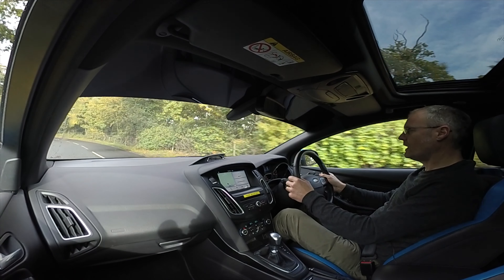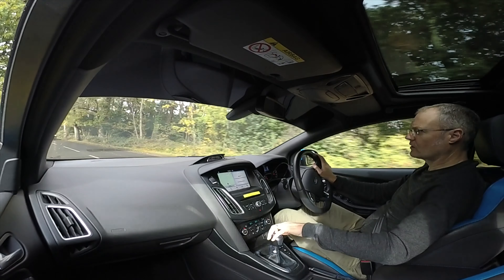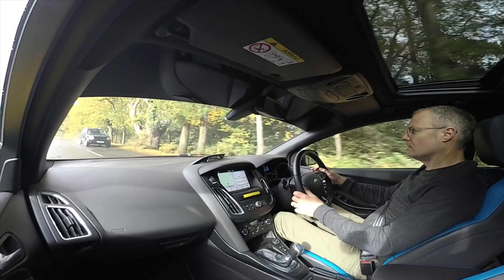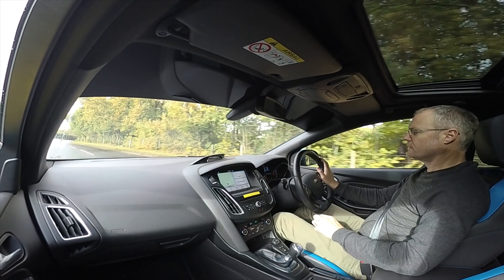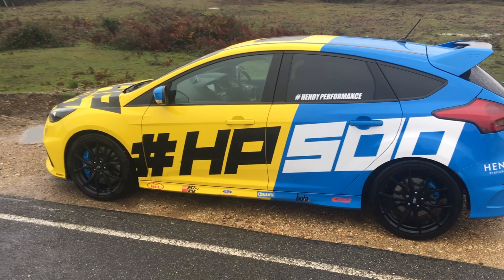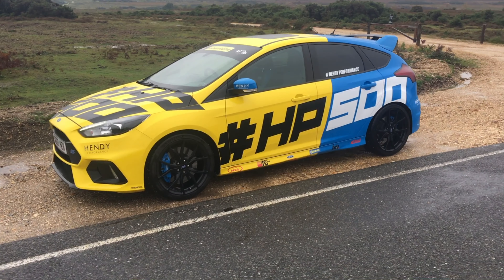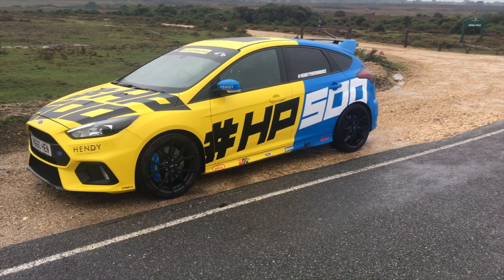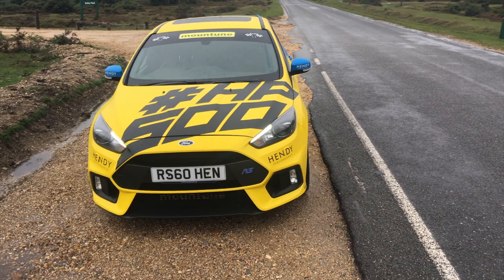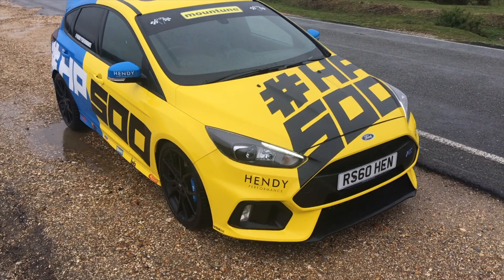Welcome to the Hendy Performance 500 Focus RS - this is a real treat today. I wasn't expecting this but I was handed the keys as a loan car while my standard RS is in for service, and I was asked would I like to take the 500. The answer was yes, so here we are. What do I think of the RS 500?